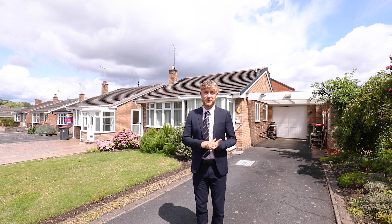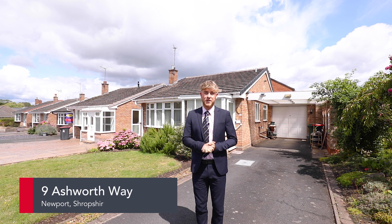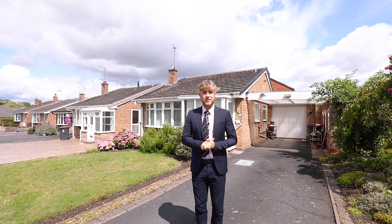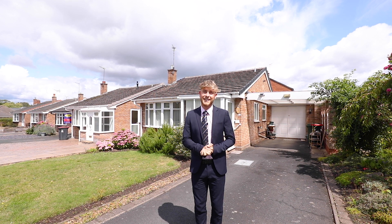Hi, welcome to another video with me, Ben, from Knott Dighton's Newport office. Today, I'm stood outside 9 Ashworth Way. The property is situated a short walk away from the thriving Newport Town Centre. It comprises of two bedrooms, a large driveway, and also a private garden. However, enough of me speaking — let's go take a look inside.